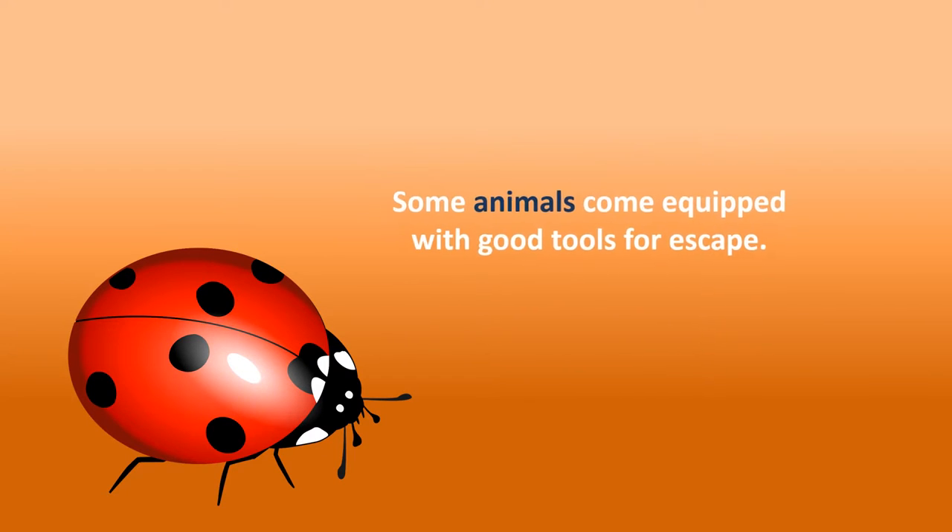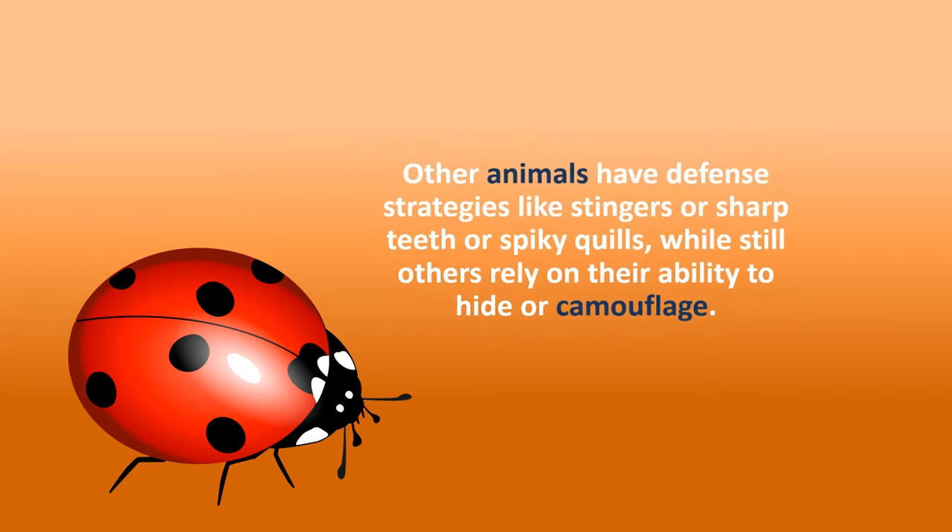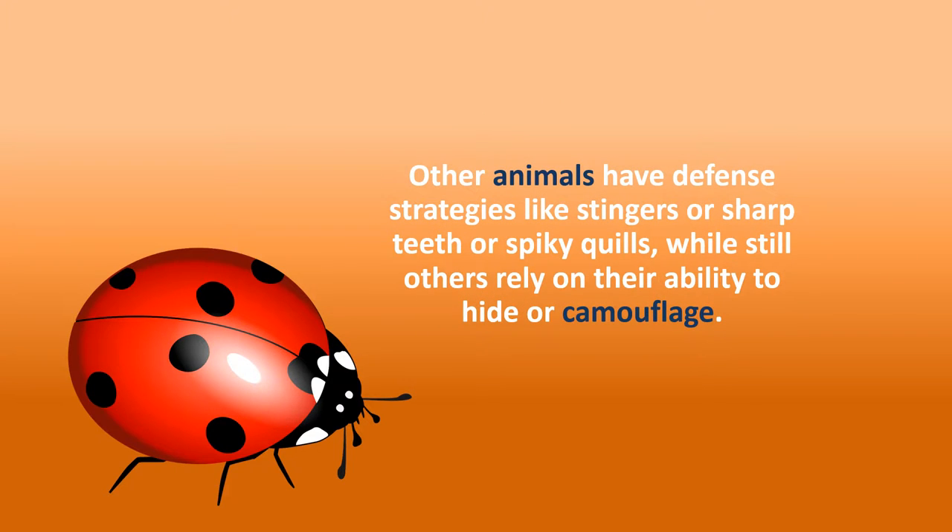Some animals come equipped with good tools for escape. Other animals have different strategies like stingers or sharp teeth or spiky quills, while still others rely on their ability to hide or camouflage.